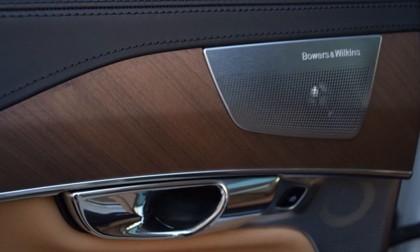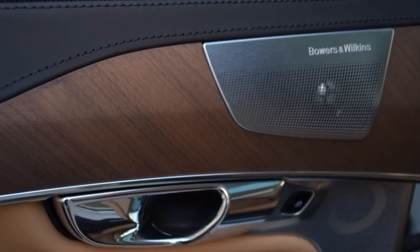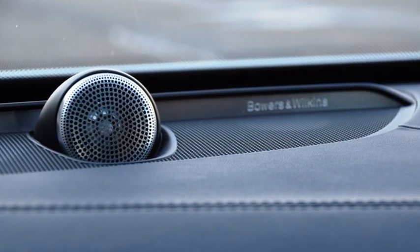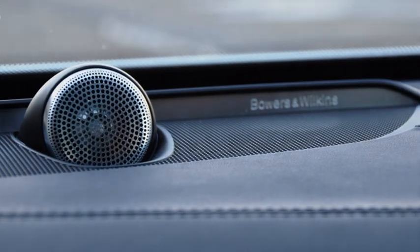There's a hypnotic beauty in the gentle bow of the metallic bar separating leather from wood on the door panels, and the bulbous metallic-wrapped Bowers and Wilkins premium audio speaker that rises from the instrument panel, always in view of the driver.